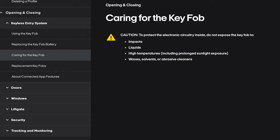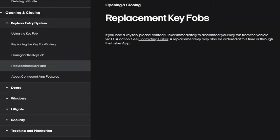Caring for the key fob: to protect the electronic circuitry inside, do not expose a key fob to impacts, liquids, high temperatures, waxes, solvents, or abrasive cleaners. Replacement key fobs: if you lose a key fob, contact Fisker immediately to disconnect it from the vehicle via over-the-air action. A replacement key may also be ordered through the Fisker app. About connected app features: you can use the Fisker app to power on the vehicle, operate the lift gate, lock or unlock all doors, and operate all windows. Fisker app functionality may not be available at launch and will be updated via over-the-air software updates.